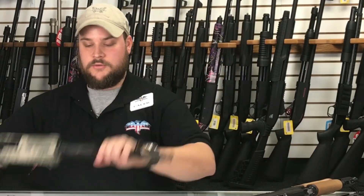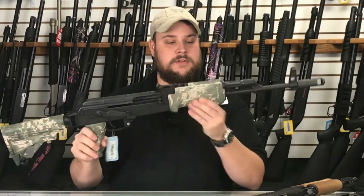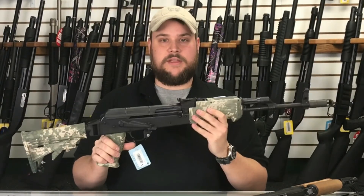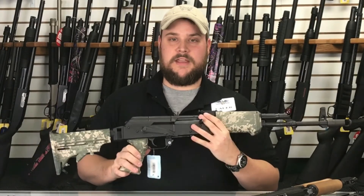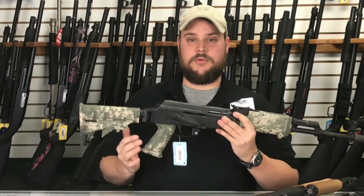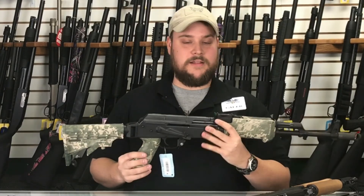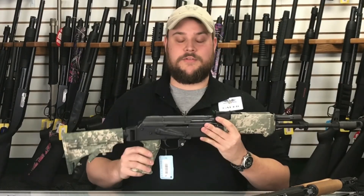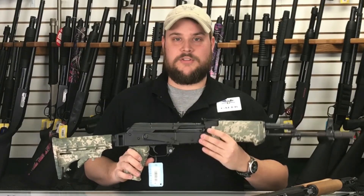Last but not least, we have a lot of used AKs right now on the shelf. You can come in, pick one up at a good price, and just have a lot of fun with it. The thing about the AK that I really like is they're inexpensive to shoot — the 7.62x39 round is really easy to find, and you can have it for a lot less money than rounds for your AR-15. So, come into Main Street. I'd love to show you some AK-47s. Thanks.